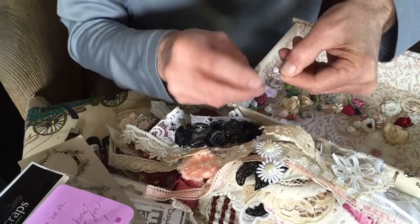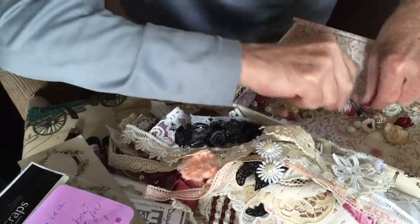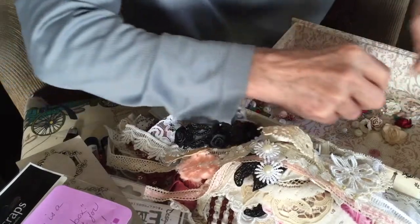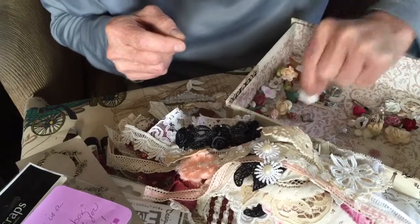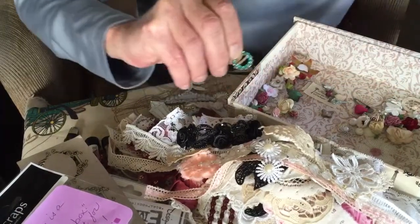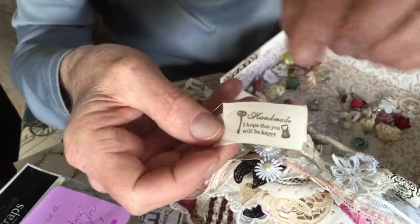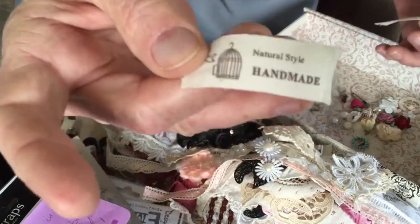This stuff's all too tiny to handle, Maggie. Little wire pearl flower. Silk roses. I'm just going to do an arrangement right here — it's easier than taking them out of the box. For ribbon slide. 'Natural style by handmade' — I hope that you'll be happy.